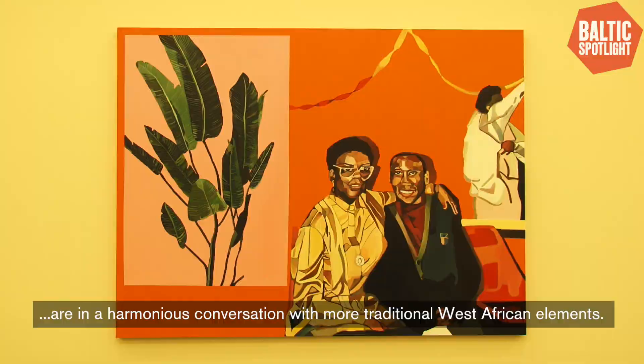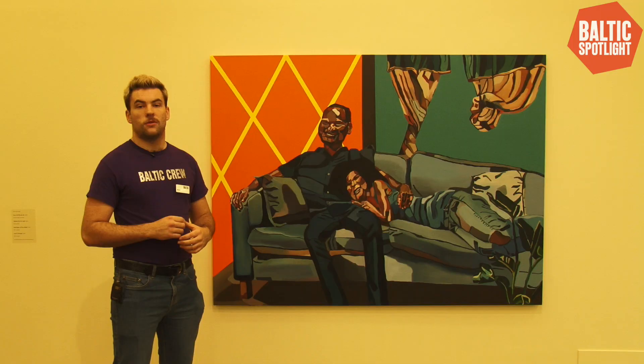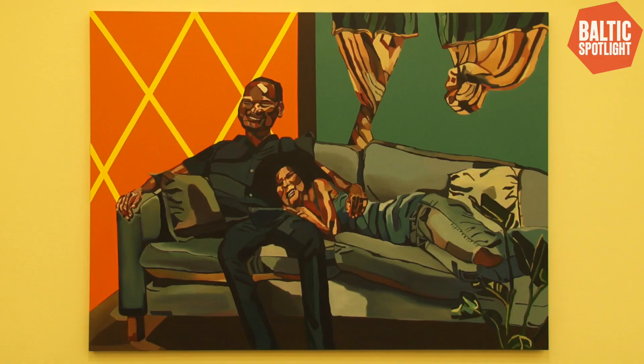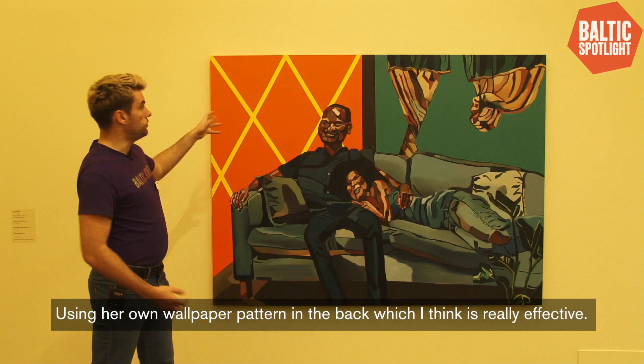One of the most enjoyable aspects of this exhibition is how playful Joy has been in creating some of her works. This work here is called Love Me Like You Do, which she lifted from an Ellie Goulding song. The source imagery is from a catalogue — she found these two figures just lying there. She's built it into a painting using her own wallpaper pattern in the back, which I think is really effective.